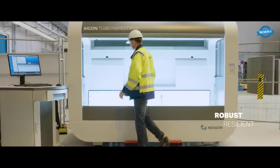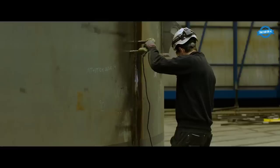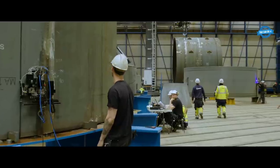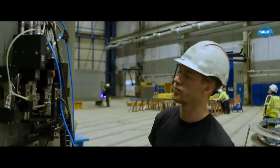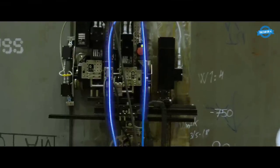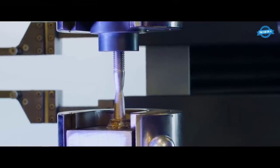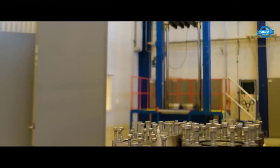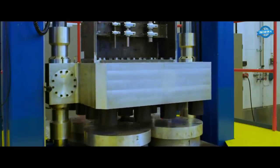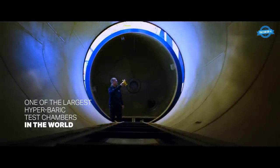Designing a submarine that can withstand the harsh conditions of the underwater environment and operate reliably and safely for long periods of time requires rigorous testing and evaluation of every component. To achieve this, submarine designers use a process known as component testing, where each part is tested to its limits to ensure it can perform its intended function under extreme conditions. This typically involves subjecting each component to a series of tests designed to simulate the conditions the submarine may encounter during operation. Each component is also tested for its resilience and durability by being subjected to repeated stresses similar to what it might encounter over the course of its lifetime.